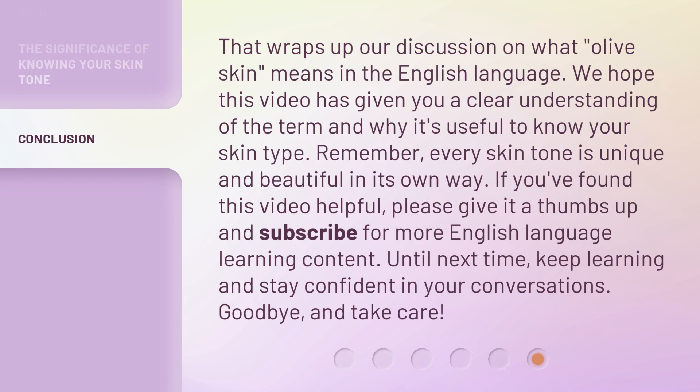That wraps up our discussion on what olive skin means in the English language. We hope this video has given you a clear understanding of the term and why it's useful to know your skin type. Remember, every skin tone is unique and beautiful in its own way. If you found this video helpful, please give it a thumbs up and subscribe for more English language learning content. Until next time, keep learning and stay confident in your conversations. Goodbye and take care.